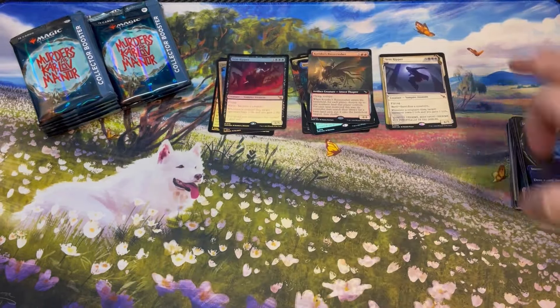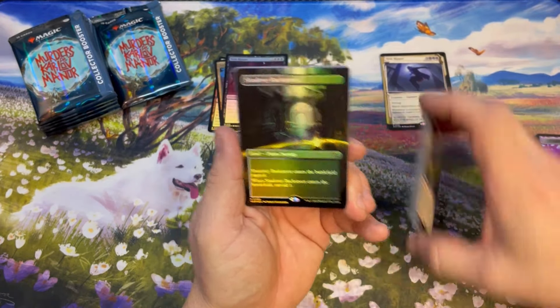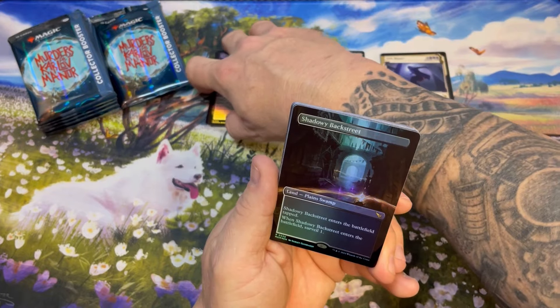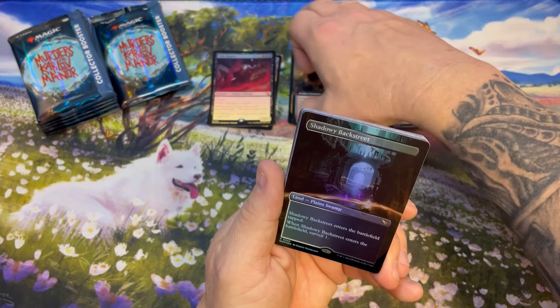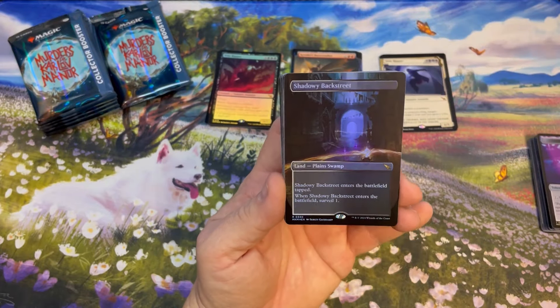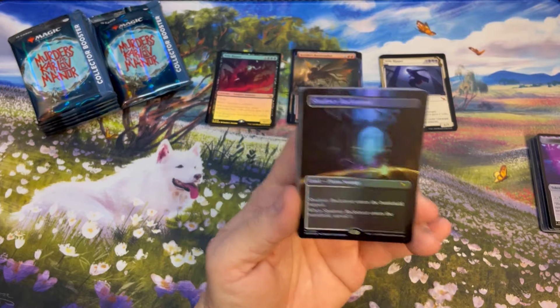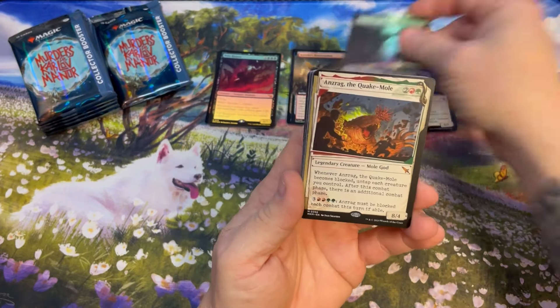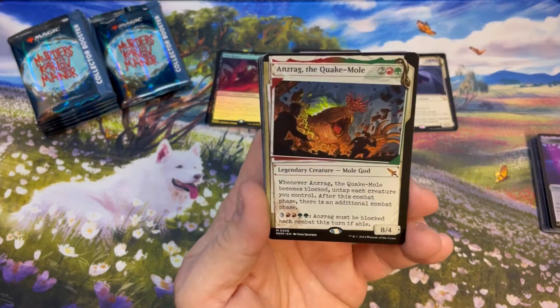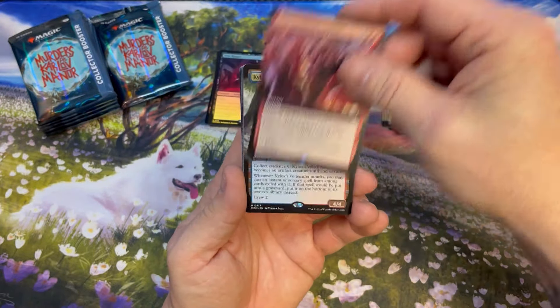I'm curious where the serials out of this set will be price-wise, because they are so hard to find — numbered out of 250. I would expect them to be in the range of the Lord of the Rings special edition, but that's a little better IP than this. We'll just see. Pack four: we got the Mole God — she is so hard to hit. Nice hit there. Show Stopping Surprise, Vulture Rider, Doorkeeper Thrall.